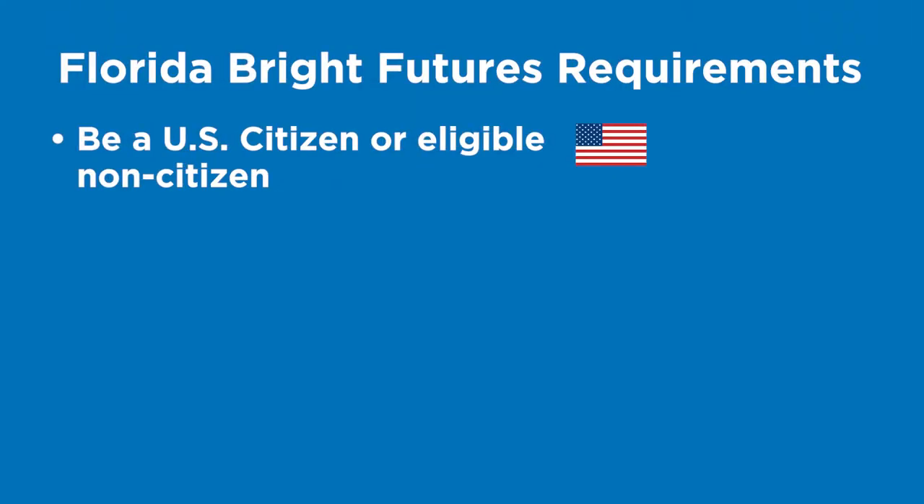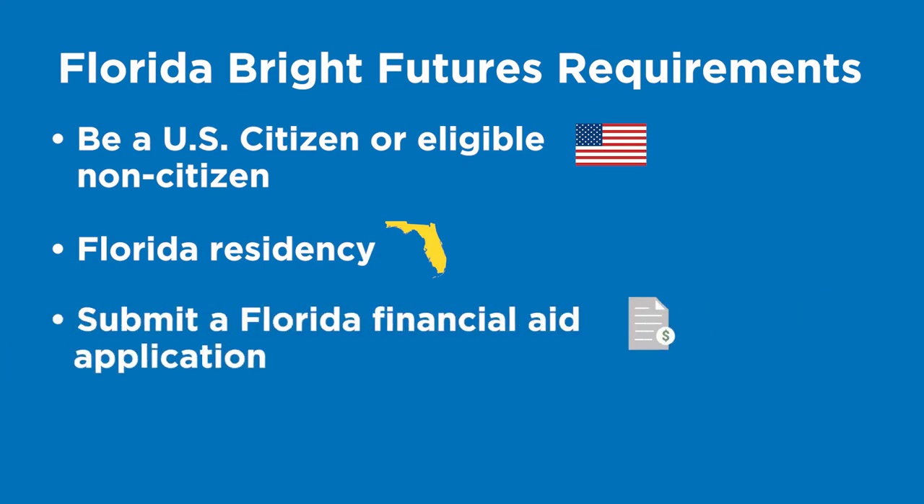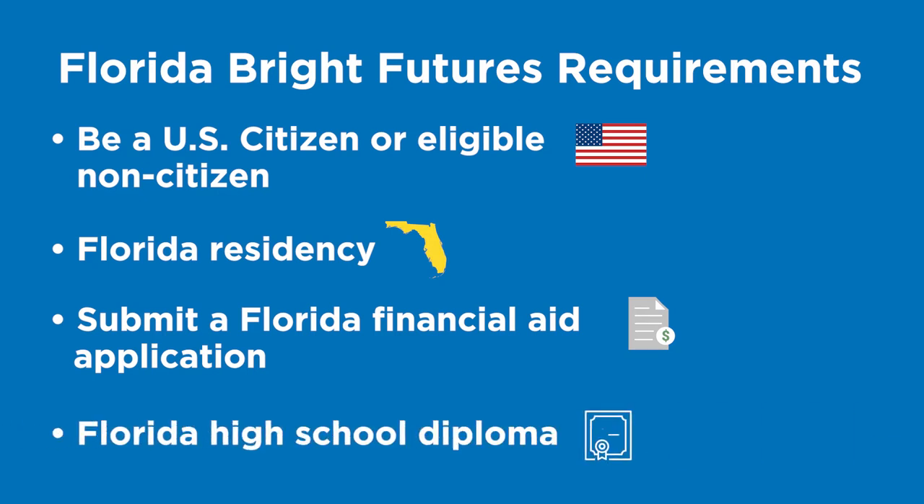The Florida Bright Futures Scholarships have specific program requirements that you must meet to receive the award. To be considered, you must be a U.S. citizen or eligible non-citizen, have verifiable Florida residency, submit a completed Florida financial aid application with the Office of Student Financial Assistance from the State of Florida no later than August 31st after high school graduation, and earn a standard Florida high school diploma or its equivalent.